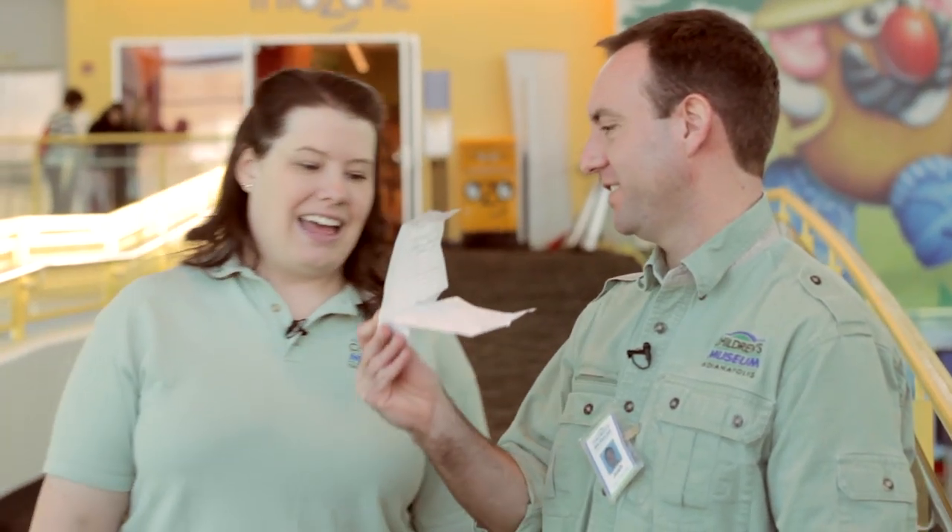Cool. You think I'll get into NASA with this? You want to borrow my glider? Yeah. Alright, give it a shot. Watch this, NASA!